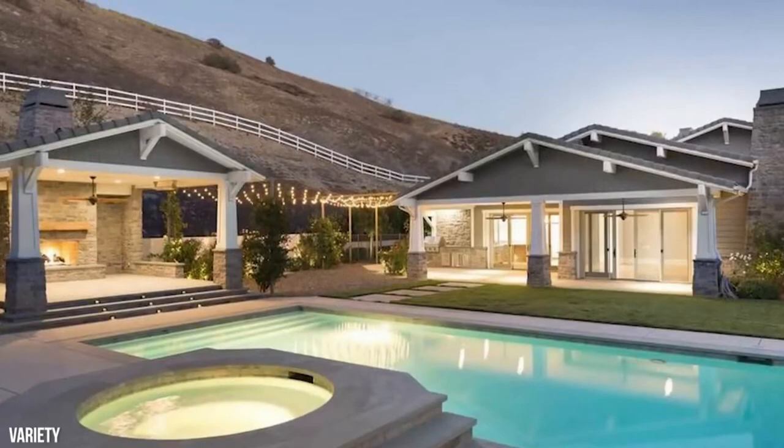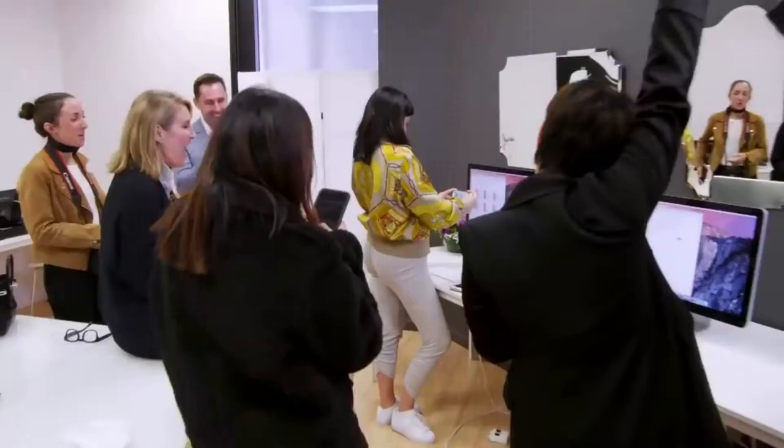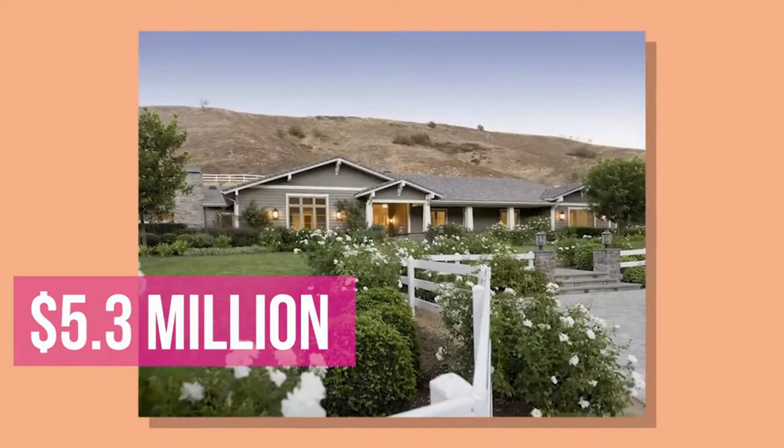The home looks super homey and classic, with a few really unique accents. As we now know, Kylie didn't end up using the home for her business — not for a long time at least — because she sold it for $5.3 million, a pretty nice profit, in 2017. One year later in 2018, her mini-mansion was also sold in an off-market deal for $6.7 million. Kylie sure has learned how to flip a home.